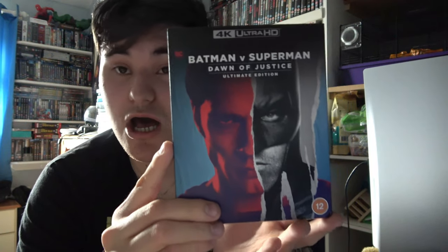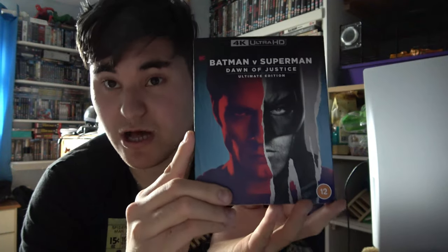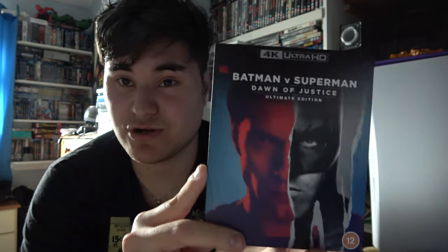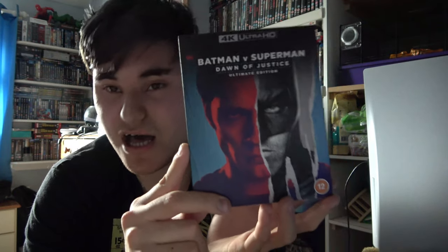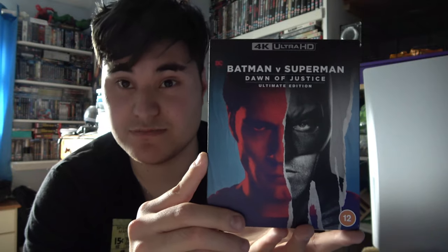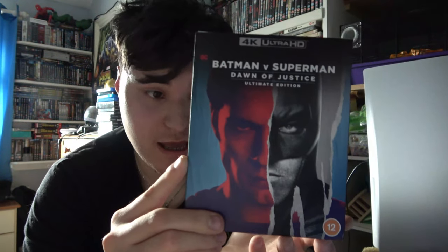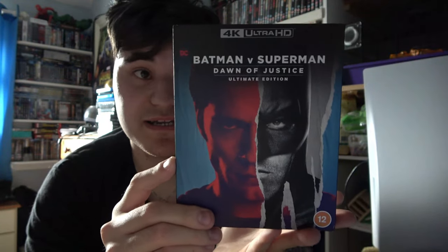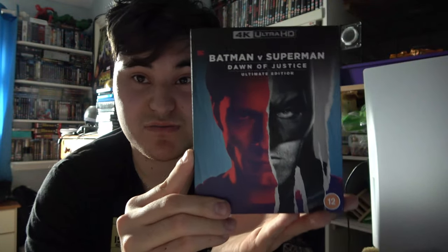My second pickup on 4K was Batman vs Superman Dawn of Justice Ultimate Edition Remastered. I heard Zack Snyder was remastering this movie and picked it up for £19.99. Even though it wasn't that well-received, I enjoyed it and it looks amazing in 4K — I'm a fan of both Batman and Superman. A lot of people didn't enjoy it but I give credit to Zack Snyder for trying, and he definitely made up for it with the Snyder Cut of Justice League — the best four hours of my life.